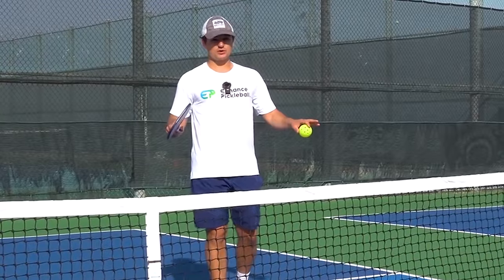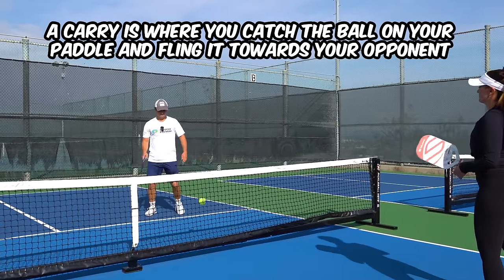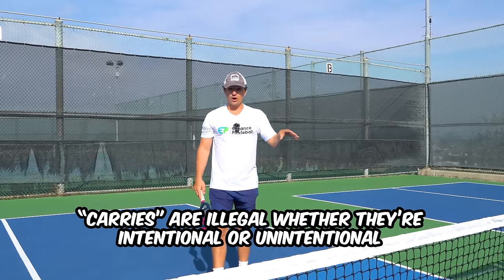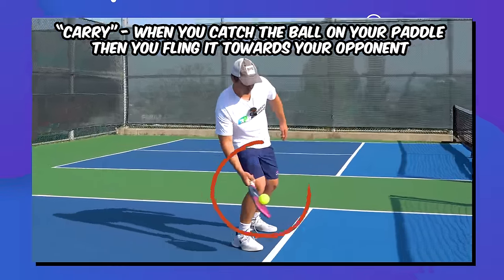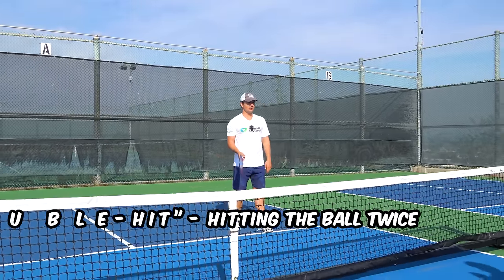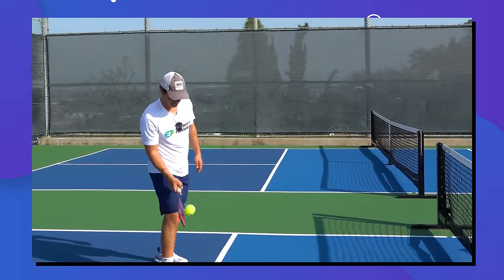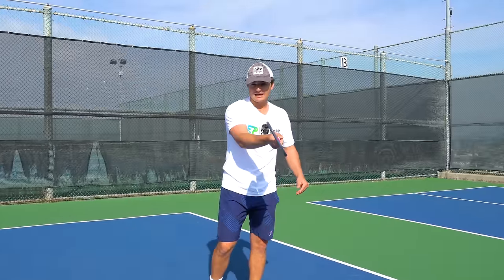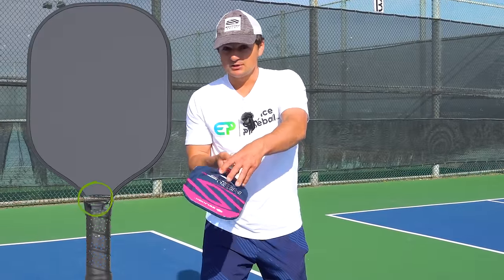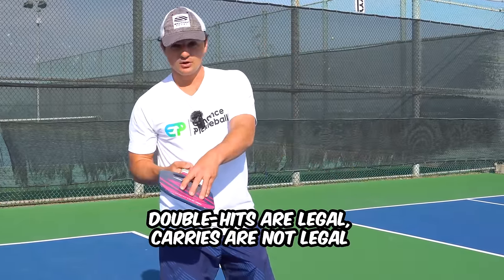What I think is the biggest rule change in 2024 is in regards to carry. A carry is where you catch the ball on your paddle and fling it towards your opponent — this often happens when someone scoops a ball that's gotten over them. In 2024, regardless of whether carries are intentional or unintentional, they are illegal. The difference between a carry and a double hit: a double hit is where I hit the ball twice but my paddle is moving in the same direction the whole time. A double hit is legal — whether intentional or not — while carries are illegal.